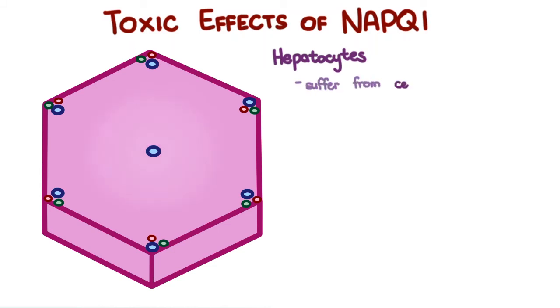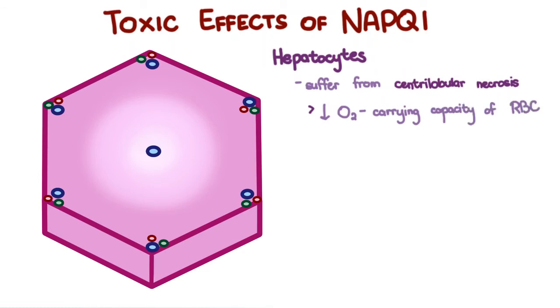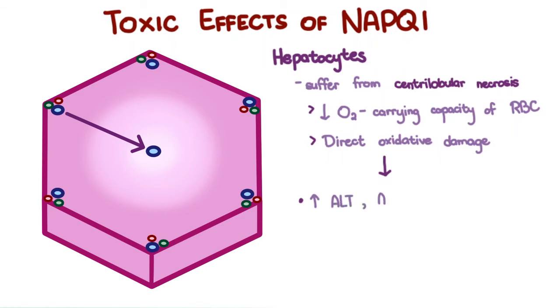Hepatocytes suffer from centrilobular necrosis, partially due to the decreased oxygen-carrying capacity of the blood, and because of direct oxidative damage that occurs as acetaminophen from the portal vein is metabolized into NAPQI closer to the central vein. This acute liver injury results in increased ALT, AST, and total bilirubin, as well as icterus, abdominal pain, and vomiting.